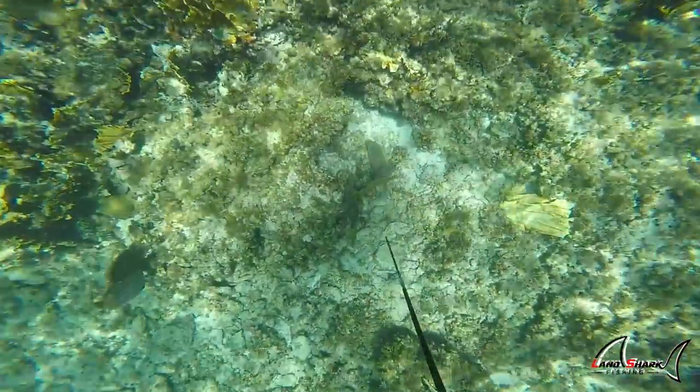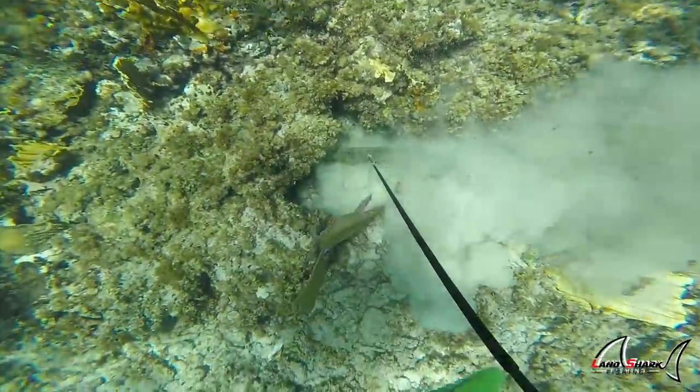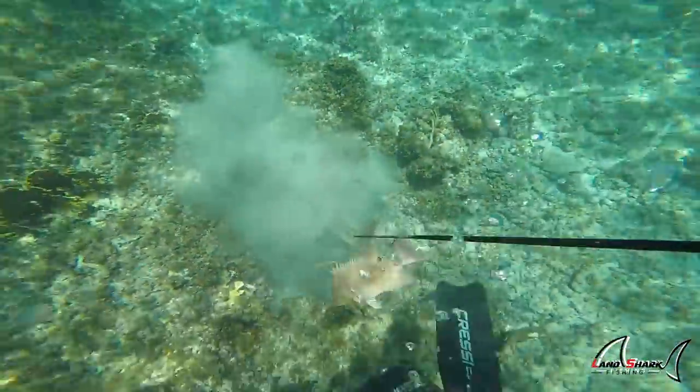The first clip you guys are seeing is of a female hogfish that I actually shot. A cool thing that a lot of people don't know is that all hogfish start out as females and don't turn into males until about three years old.